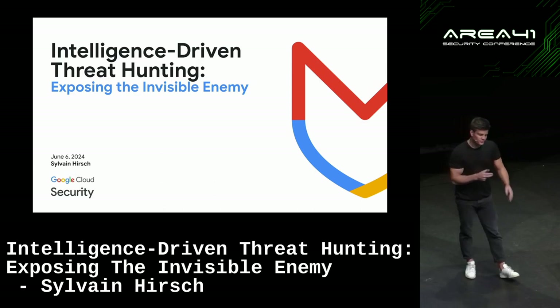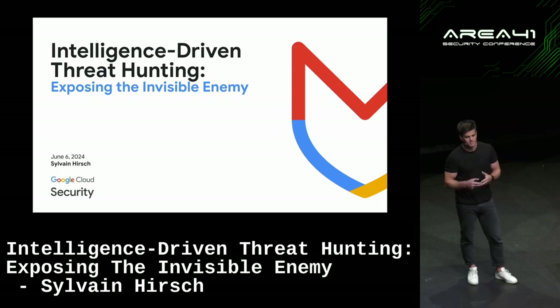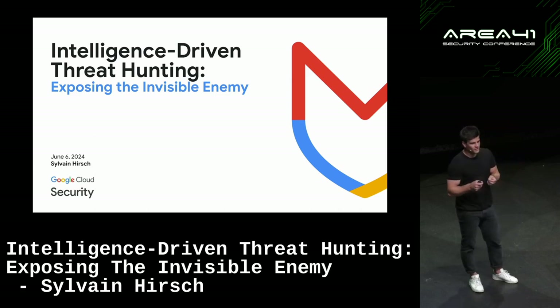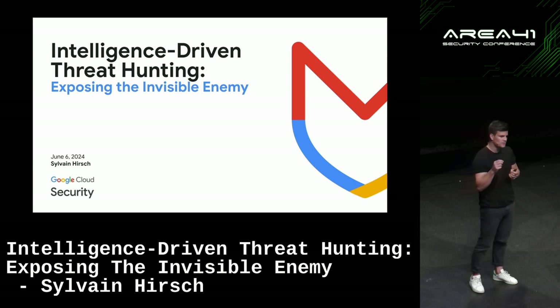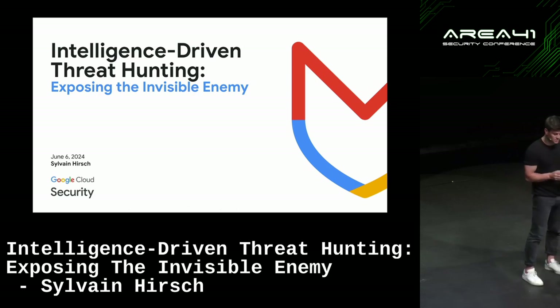Luckily, after that, we did a few more compromise assessments and ransomware cases, and I realized APTs are not everywhere. But it is a way — a tactic and technique — that we can use to identify not only APTs but additional pieces of evidence and additional malware within the environment, just by following a simple process and codifying intelligence.